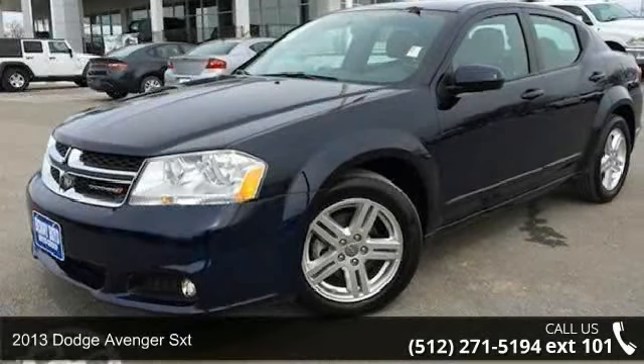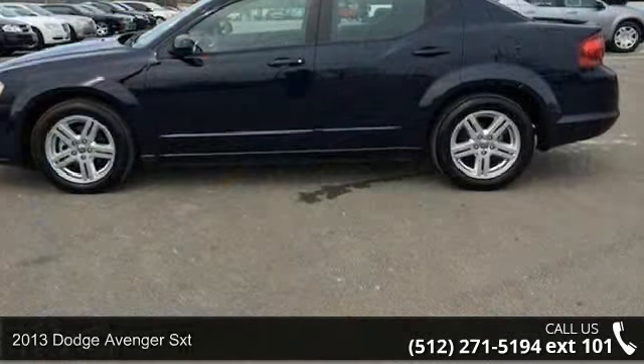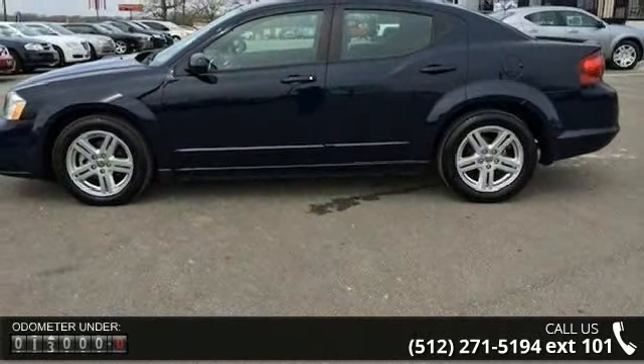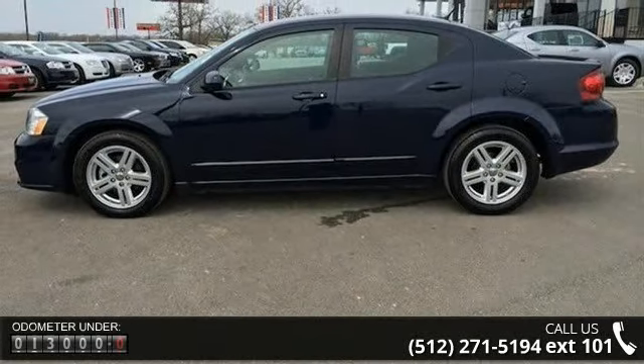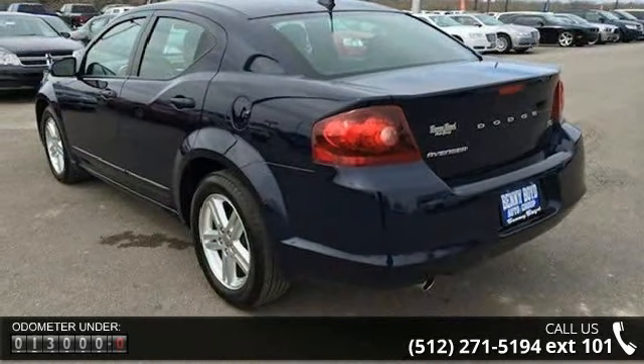Arrive in style with this 2013 Dodge Avenger SX-T. If you are looking for an automobile with great features, look no further. This vehicle comes with a reliable six-cylinder engine, connected to a smooth shifting automatic transmission.